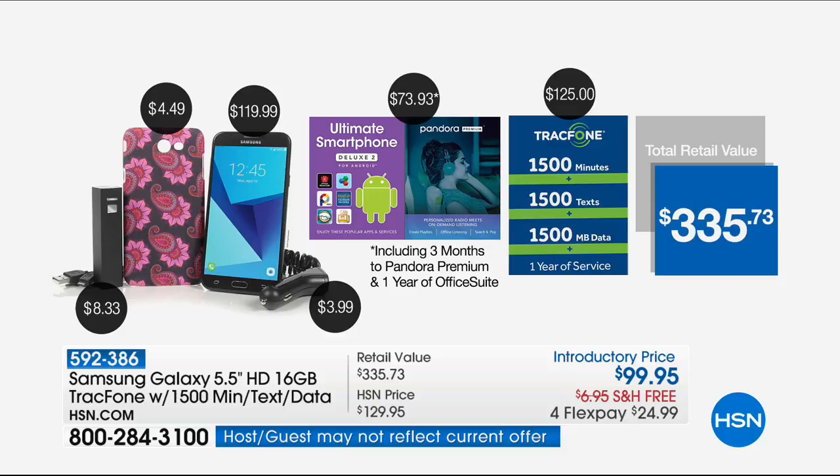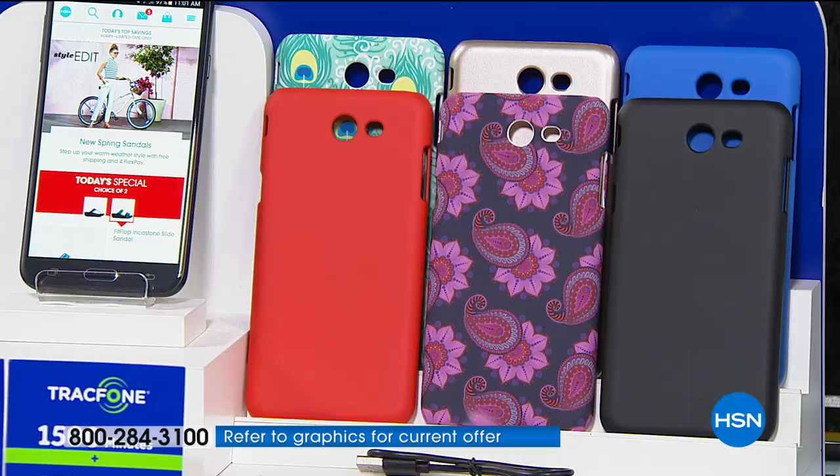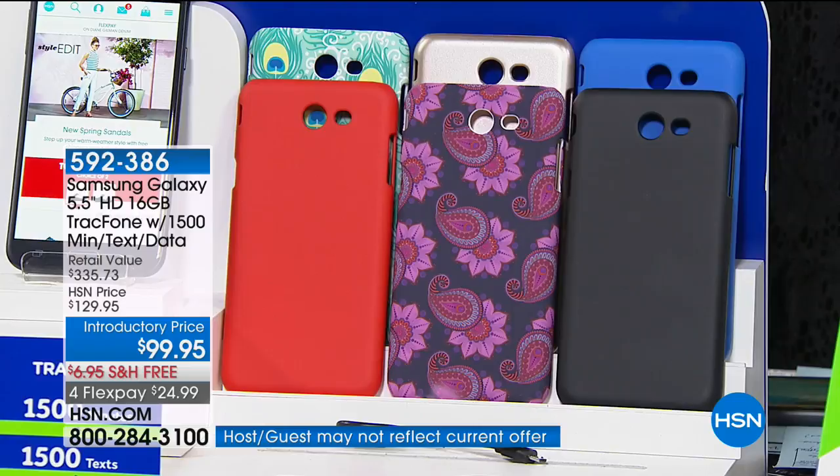You can use that over the next year of service, and you're getting the Ultimate Smartphone Deluxe App Pack. Here's how it breaks down: the phone on its own is worth $120. You're getting the phone and all the extras for less than the price of the phone alone. You would spend $125 to buy the minutes, text, and data from TrackPhone — we're going to include that for you. This is the best value you'll find in the business.